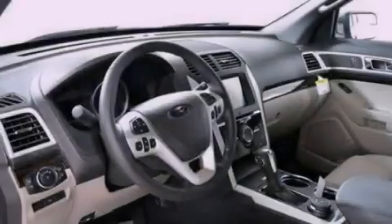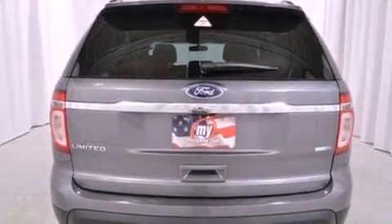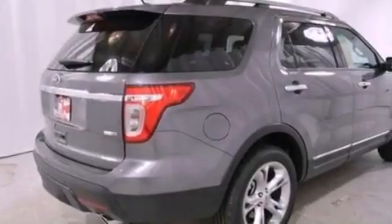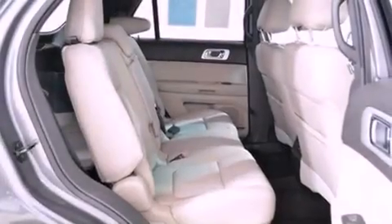Its top features include a navigation system, a rear-view camera, power-adjustable driver pedals, 12 strategically positioned speakers, commercial-free satellite radio, big 20-inch wheels, roof rails, and a tire pressure monitoring system.